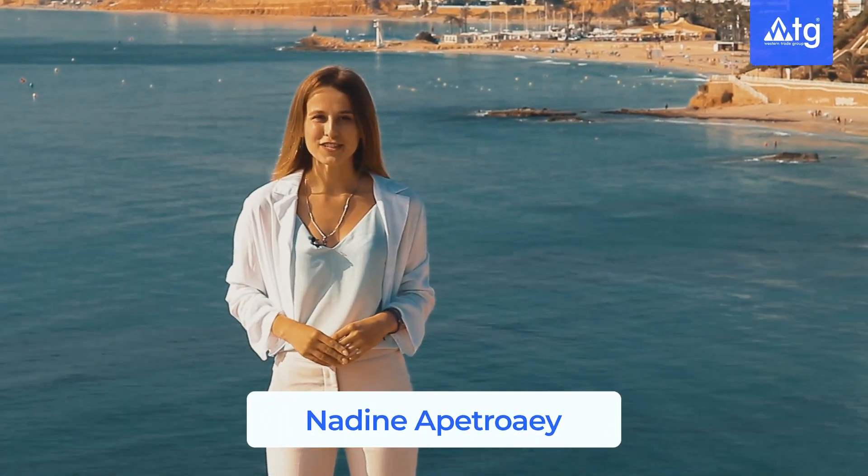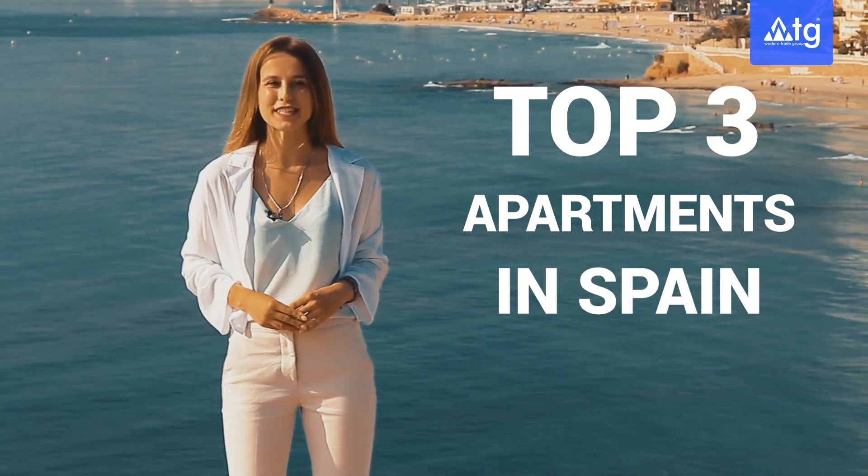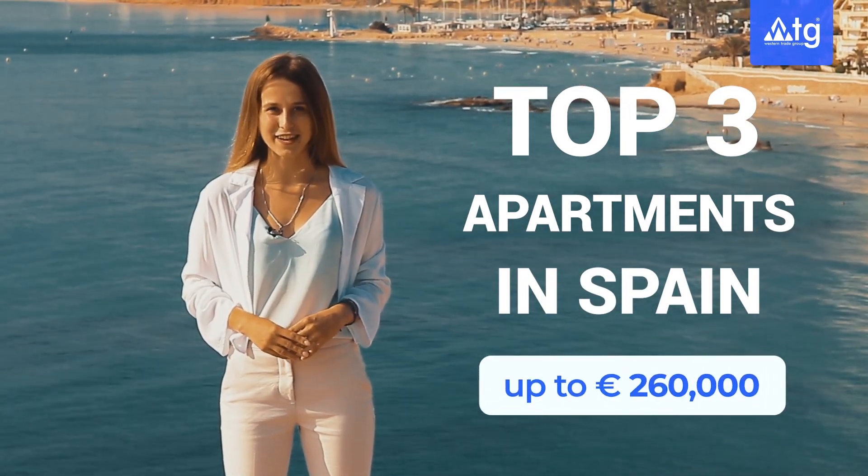Hi everyone! You are on WDG channel and today we are going to show you the top three best apartments with sea view in Spain, in the province of Alicante, up to 260,000 euros.